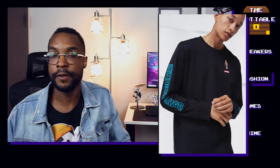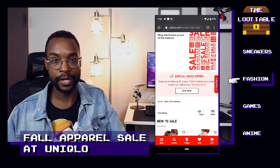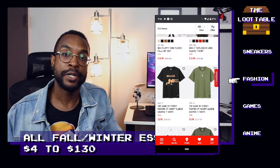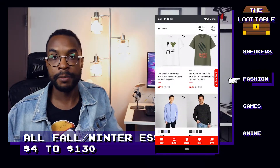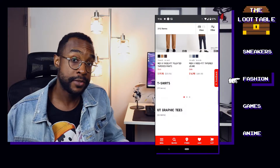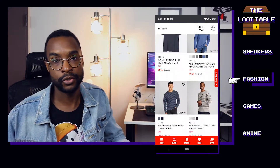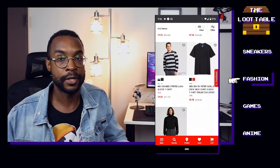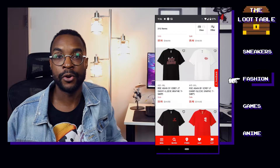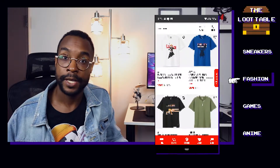Finishing off the fashion piece of the loot table, there is an extremely massive sale going on at Uniqlo right now. There are way too many pieces to list, but if you're interested in picking up some missing pieces from your fall wardrobe, head on over to Uniqlo and check them out. They have a lot of stuff at great prices, and they're probably clearing inventory to push new winter and spring products. These kinds of sales are a great chance to go and pick out your own loot.